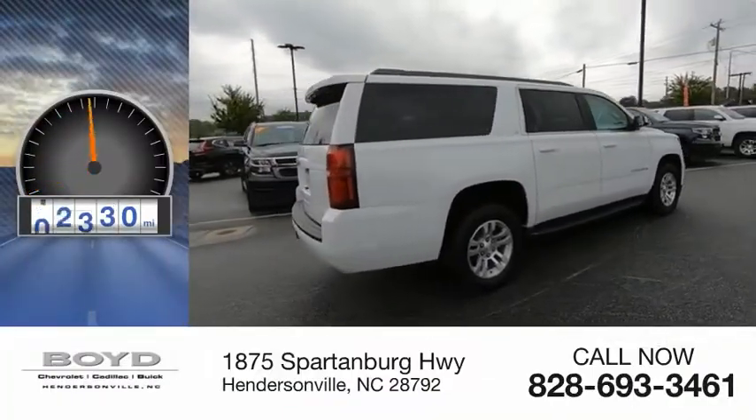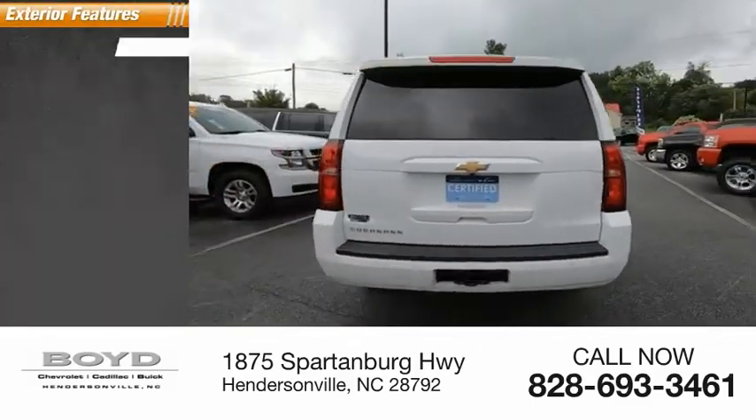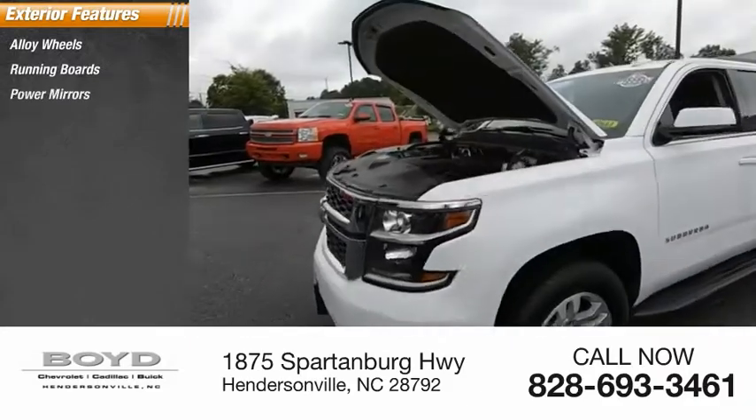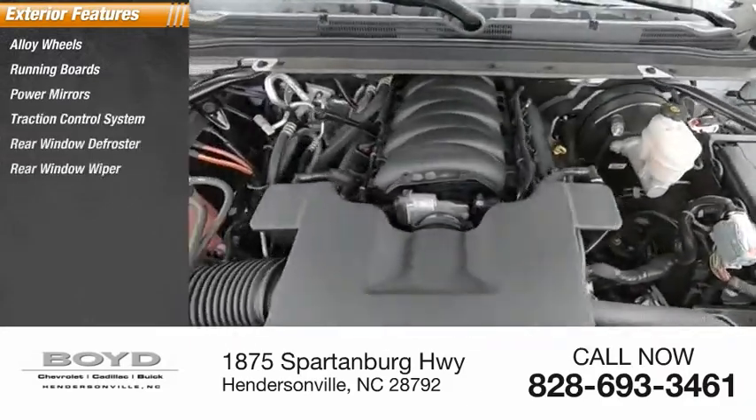This vehicle has less than 55,000 miles. Here are some of this vehicle's great options: alloy wheels, running boards, power mirrors, traction control system, rear window defroster, and rear window wiper.